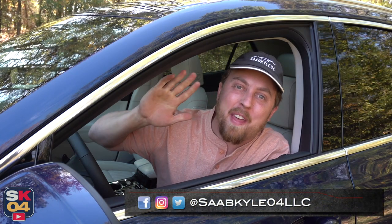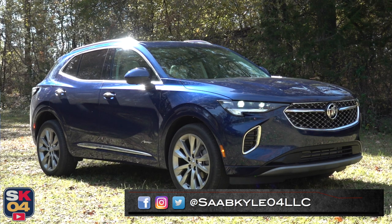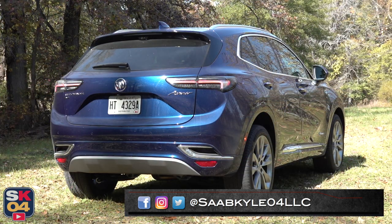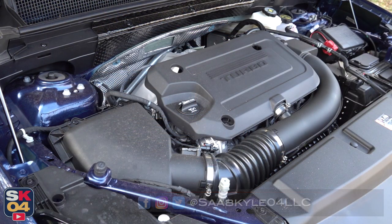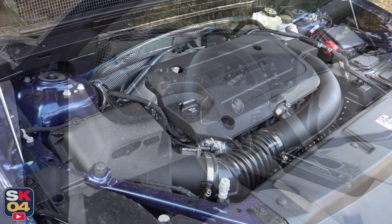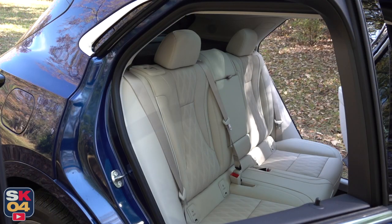Hey everyone, how's it going? Thanks so much for tuning in. Today we're going to be taking an in-depth look at the 2023 Buick Envision Avenir. As with all of my reviews, I'm going to cover all of the ins and outs and take this thing on a thorough drive. We've got a whole lot of stuff to cover, so without further ado, let's go ahead and start her up and let her run.